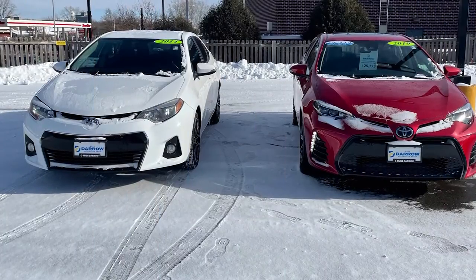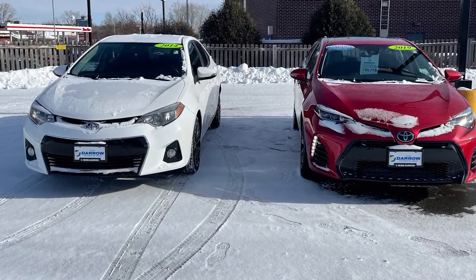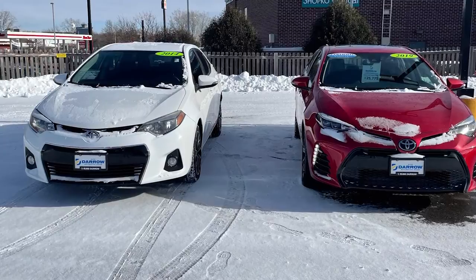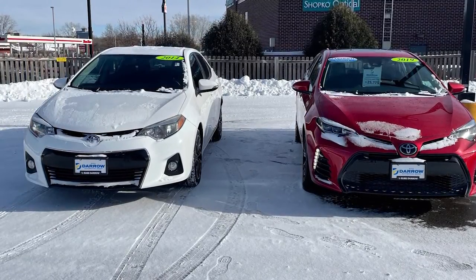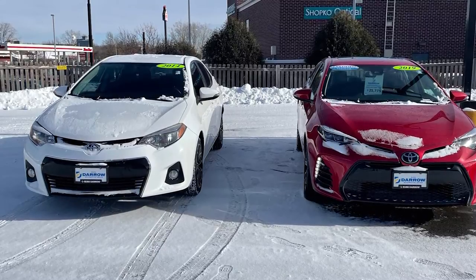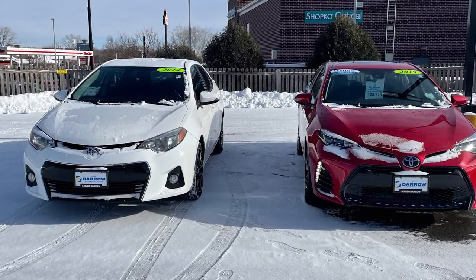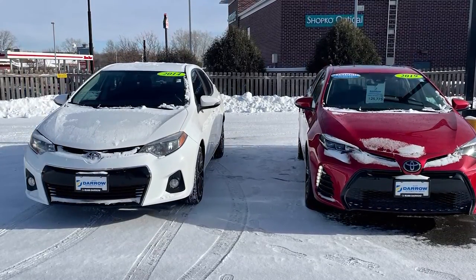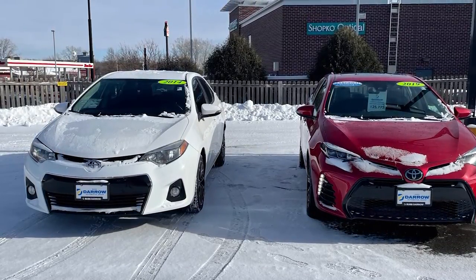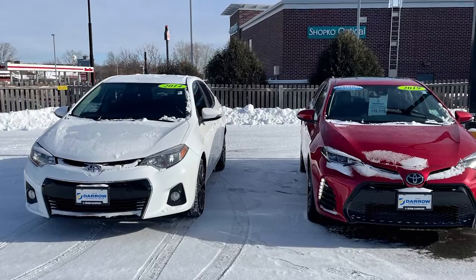Let's start with the Toyota Corolla. On the left is the 2014, the first model year of the 11th generation redesign. The model shown is an S Plus, which gives this Corolla 17-inch alloy wheels, integrated fog lamps, a deck lid spoiler, and a leather-wrapped steering wheel. On the right is the 2019, the last year of the refresh we saw for 2017.